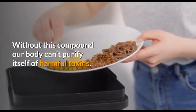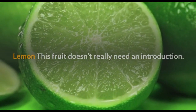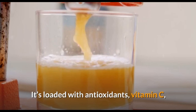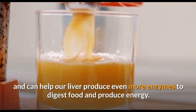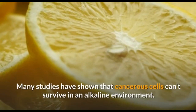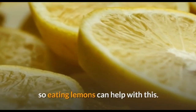Lemon: this food needs no introduction given its wide-ranging health benefits. It's loaded with antioxidants and vitamin C, and can help our liver produce even more enzymes to digest food and produce energy. Even though lemons have a sour taste, they increase the alkalinity of our body, neutralize toxins, and eliminate waste. Many studies have shown that cancerous cells cannot survive in an alkaline environment, so eating lemons can help with this.